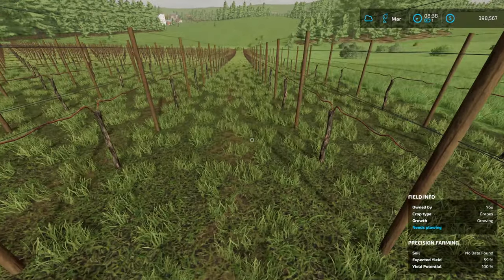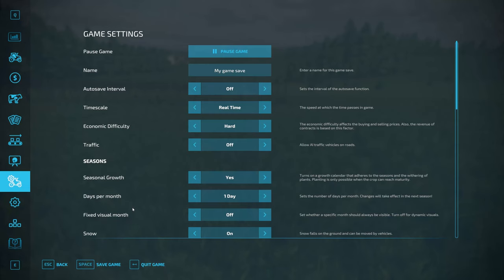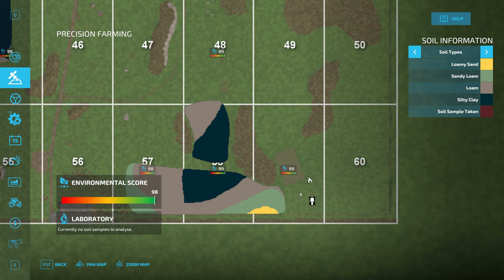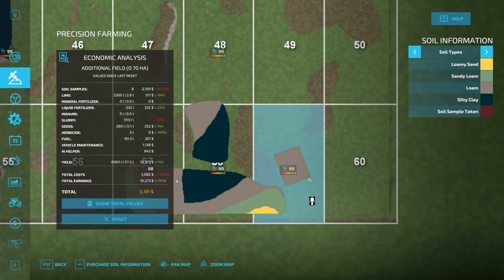No data found — so it does require some soil sampling. Since I'm very cheap, instead of doing the soil sampling myself, we're going to come over here and purchase soil sampling for $2,100. All right, the pH value is bad. The nitrogen says it's perfect — not too sure about that.